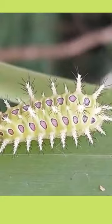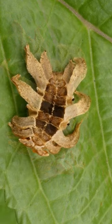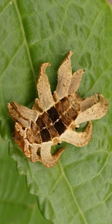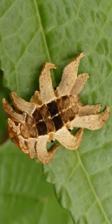Slug caterpillars don't really look like caterpillars or snails. In a way, the Monkey Slug Caterpillar resembles a crumbling, withering leaf. Its tentacles and thick hair hide sharp, poisonous spines. Most people wouldn't want to pick up this strange creature because of its spider-like appearance, but the stinging spines seal the deal.